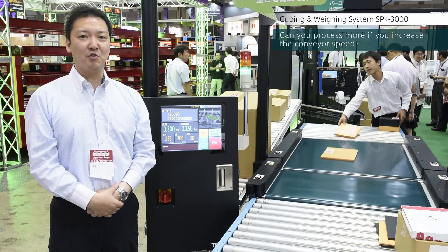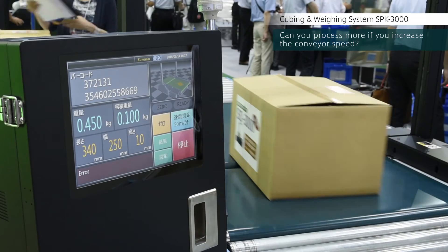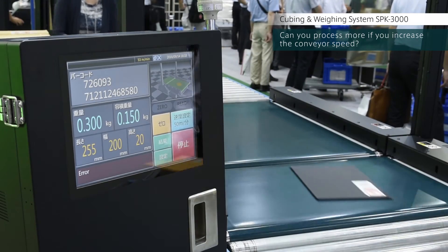It depends on the size of the package, but commonly used shipping packages can be processed at 8,000 cases per hour.